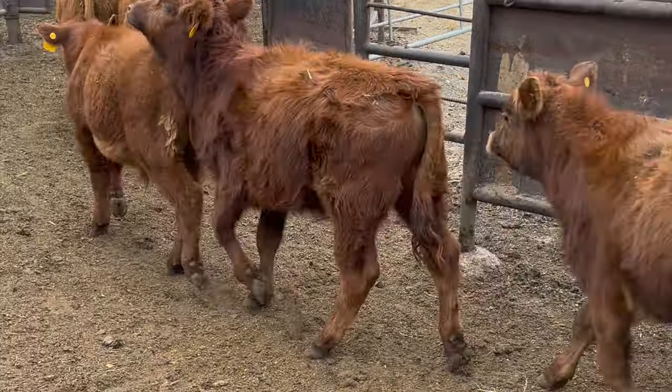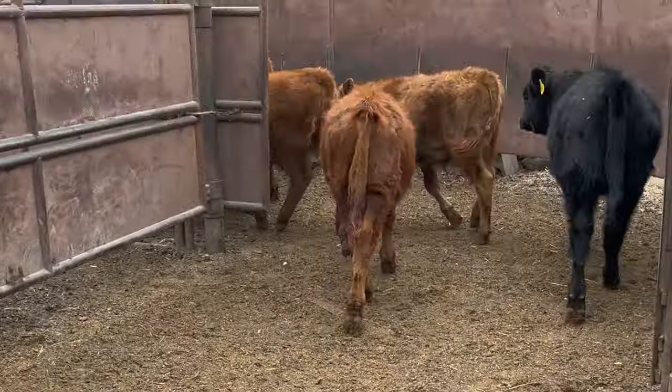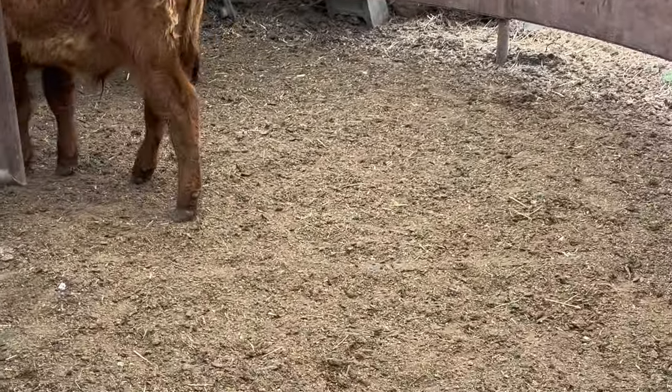We bought some light calves. They're like three weights. The order buyer called me and said he could add 10 360-pounders on here, and I said yes. So I'll let you know in 100 days whether it was worth it.